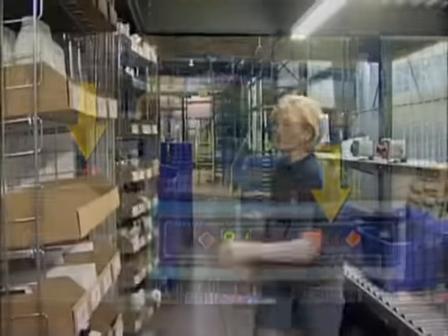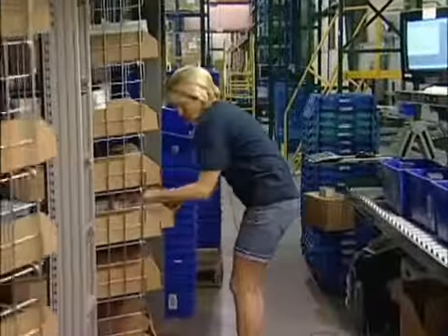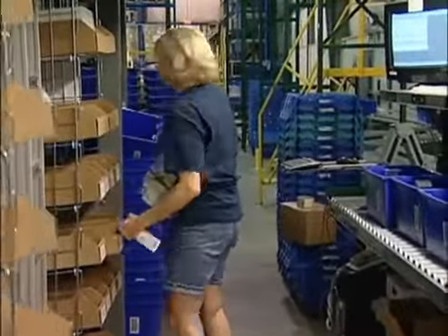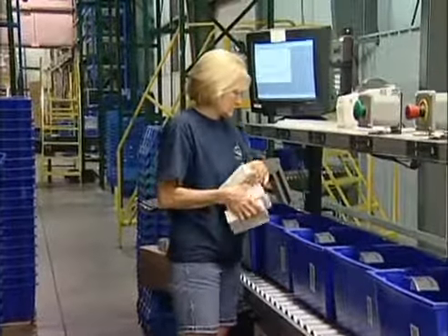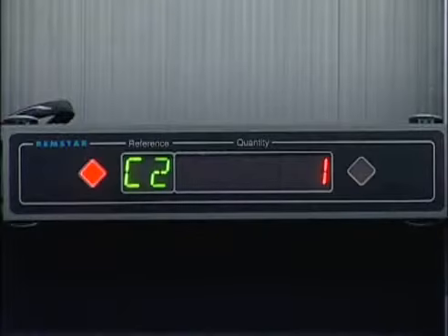The operator then picks the indicated quantity and turns to the batch station. The batch lights indicate which orders require the item currently being picked and how many need to go into each of the active orders. As the operator places an item into the active tote, the task complete button is pushed on the batch station. This directs the system to immediately illuminate the light tree for the next pick.